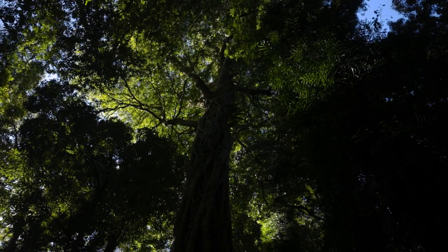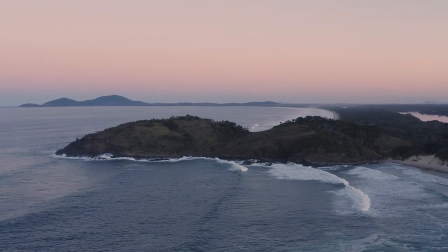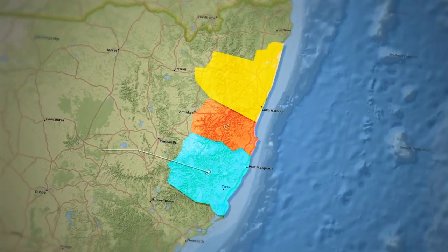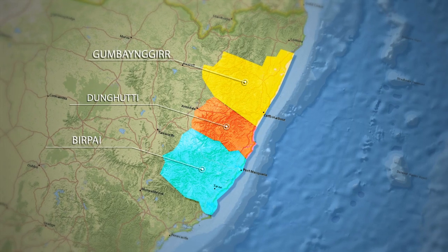All the creatures — they are the ones that we see. The best part about the Local Land Services Koala Project has been working with the amazing landholders, contractors and traditional owners on this beautiful country between Coffs Harbour and Port Macquarie, on Gumbangir, Dungari and Biripai Country.